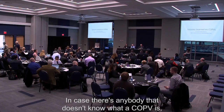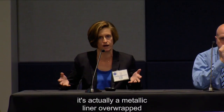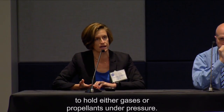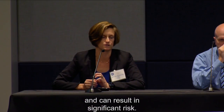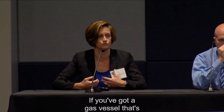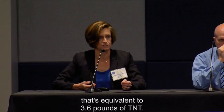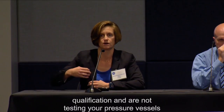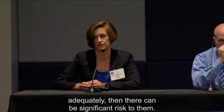I'm going to talk about COPVs. A COPV is a metallic liner overwrapped with a composite for either pressure, to hold gases or propellants under pressure. These can operate at a high energy level and can result in significant risk. For example, a gas vessel with 1,300 cubic inches at 9,700 PSI is equivalent to 3.6 pounds of TNT. If you're not adequately testing your pressure vessels, there can be significant risk.